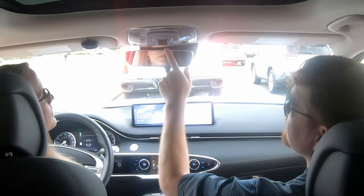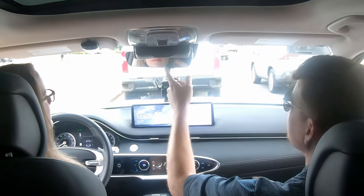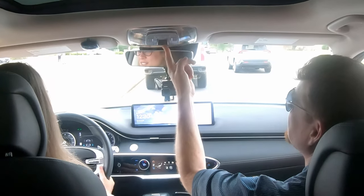LED lights all around in here. A little sunglass holder — or taco holder, depending on your priorities.